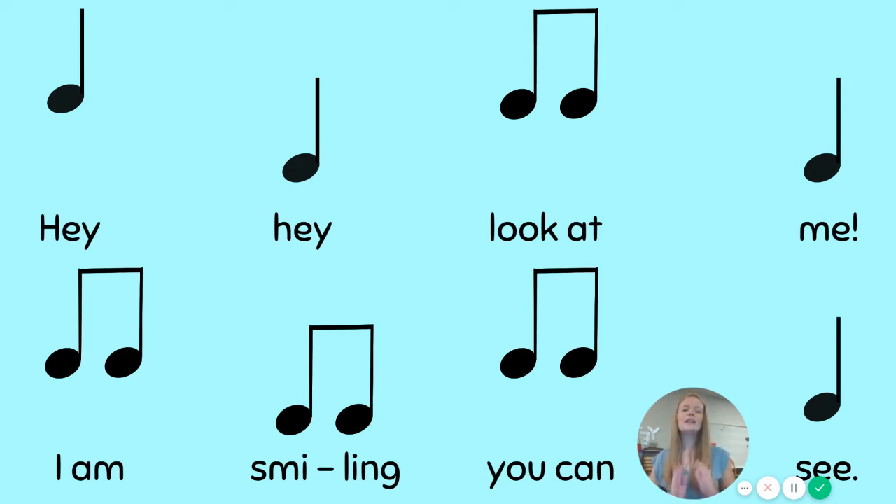That's awesome. Now, did you notice these rhythms don't look like they all go straight across? Hmm, what's different about them? Some are higher and some are lower. That's interesting.